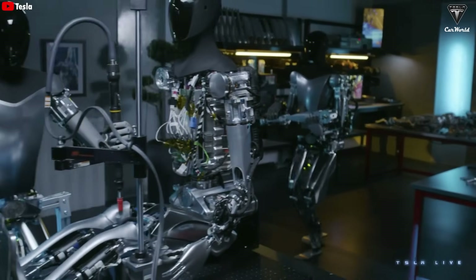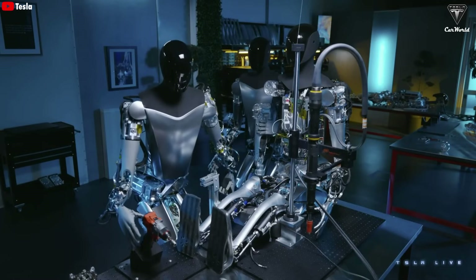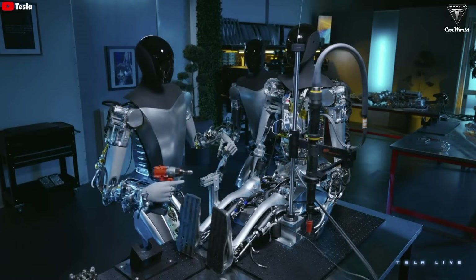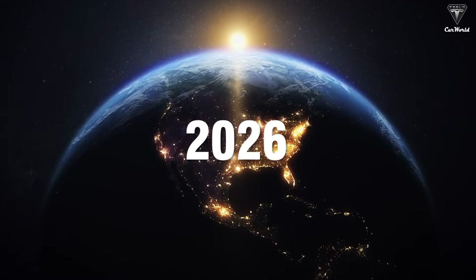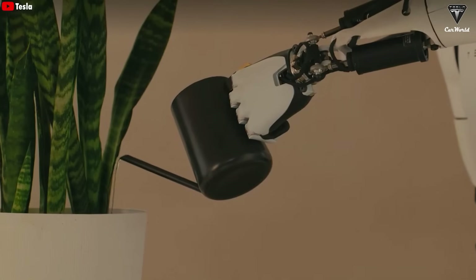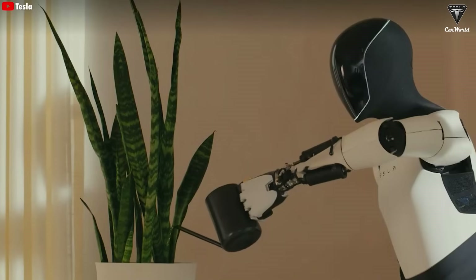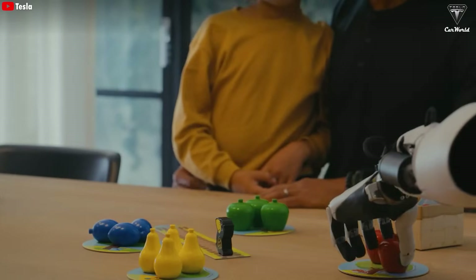Have you ever heard of the possibility that a Tesla bot could build another Tesla bot? This is a scenario that could become reality as Tesla moves closer to its goal of producing 1 million Optimus units. By at least 2026, the world will transform as people increasingly find themselves short on time. By then, we could purchase a Tesla bot and place it in our homes, ready to clean, do laundry, cook, care for pets, and educate children.